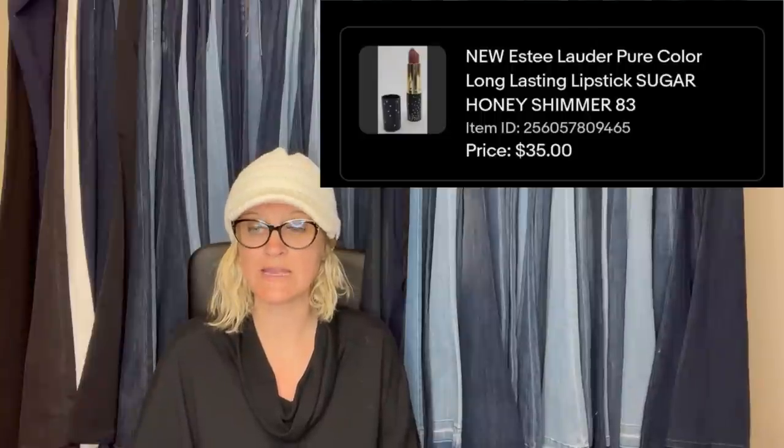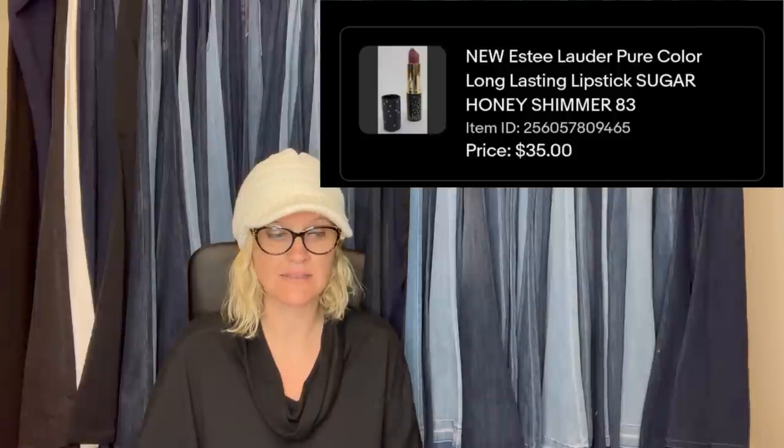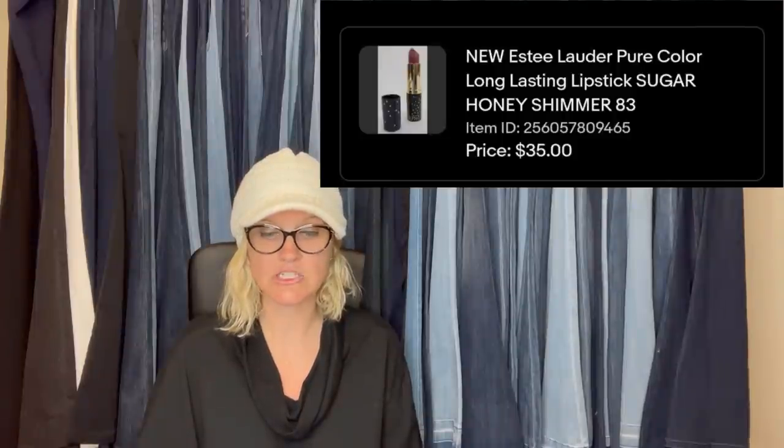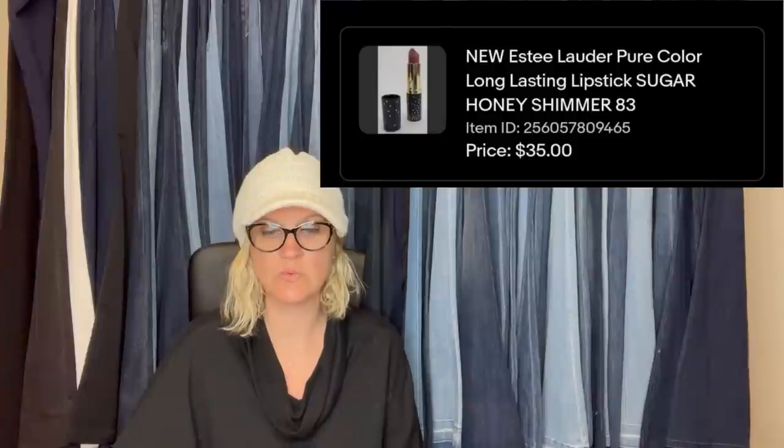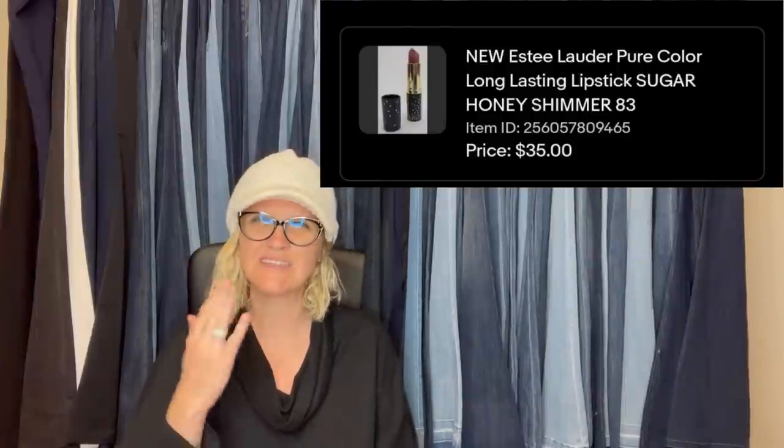Found at a garage sale for 50 cents. Usually on lipsticks, if they are intact and a good brand, I will take the risk. New Estee Lauder Pure Color long-lasting lipstick in Sugar Honey Shimmer sold for $35 plus shipping. It was new without the box — you can definitely tell when lipstick has been used.